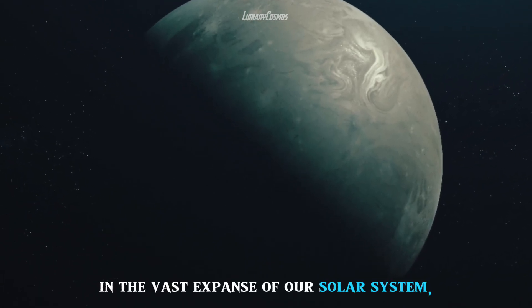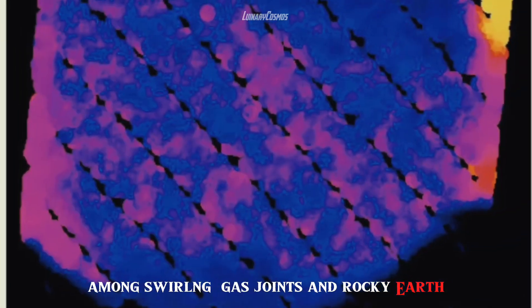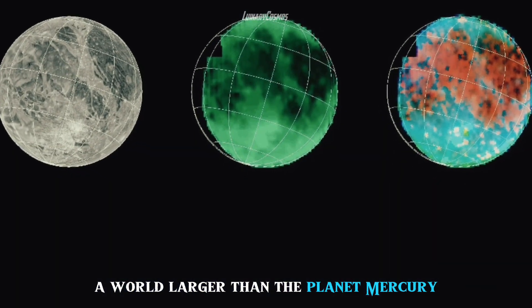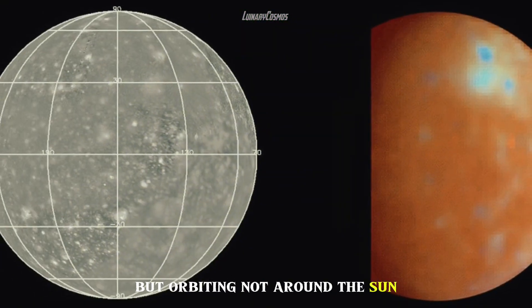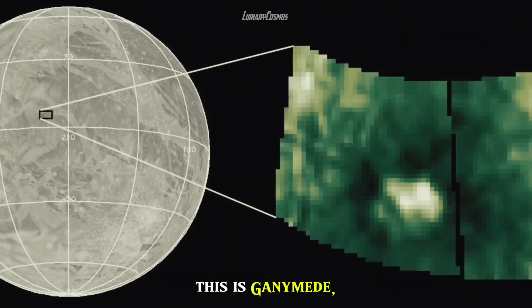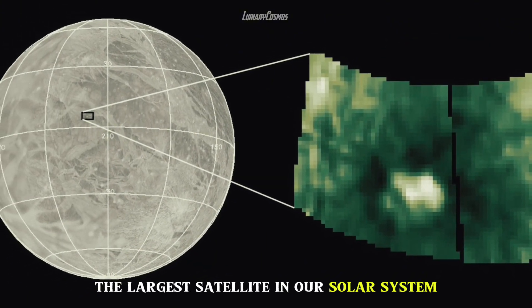In the vast expanse of our solar system, among swirling gas giants and rocky earth-like planets, an intriguing world lurks — a world larger than the planet Mercury, but orbiting not around the Sun, but around the giant planet Jupiter. This is Ganymede, the largest satellite in our solar system.